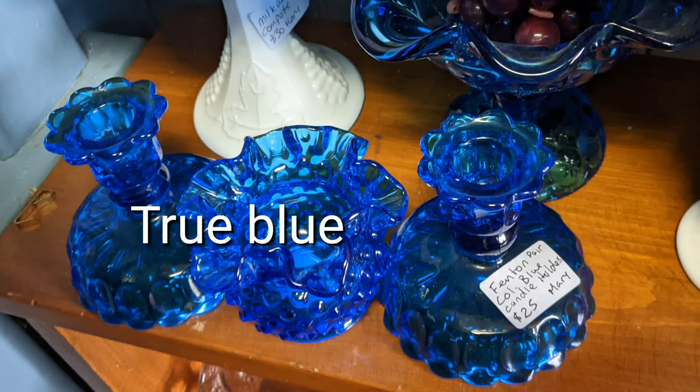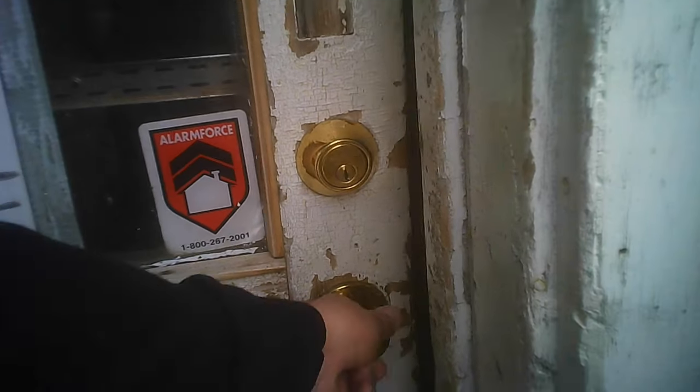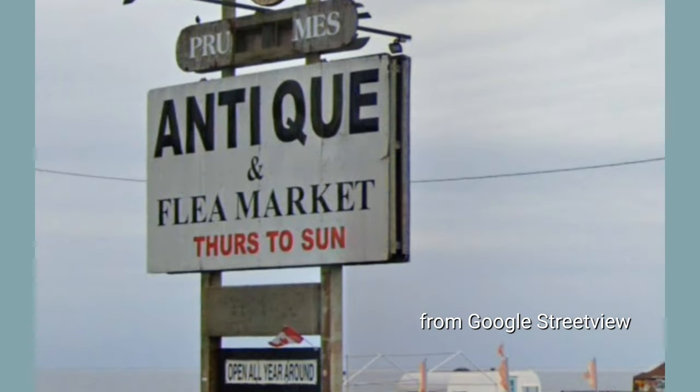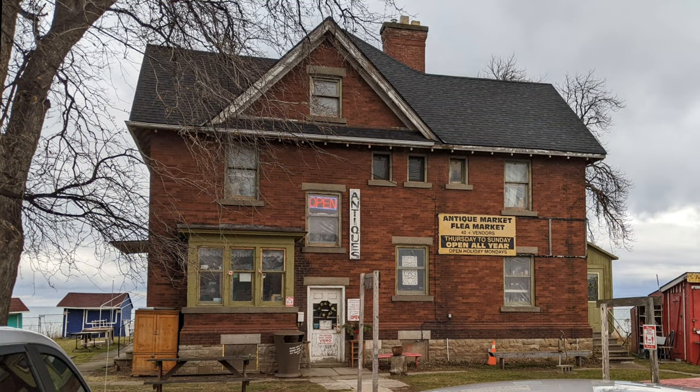Some true blue glass shows up at an antique mall market — I think you'll enjoy this one. This is part three of the Prudhomme's antique market, and there's also a flea market during the warmer weather. This is the first part as we go in and head downstairs. Here's the street sign you'll see out front; you can even see the buildings from the QEW — these are the exterior buildings that aren't currently in use.